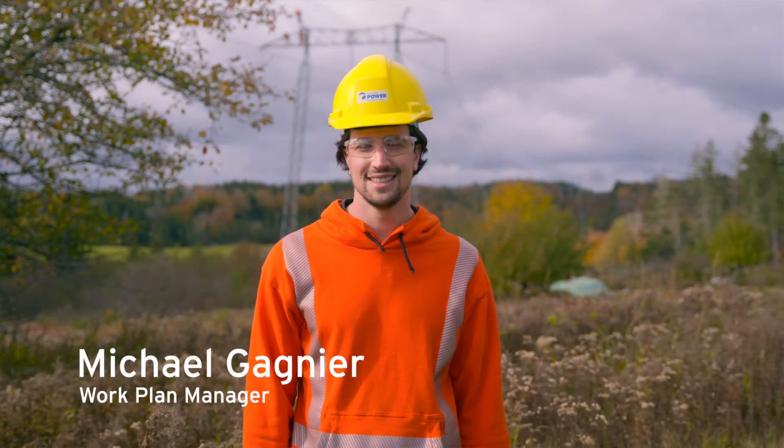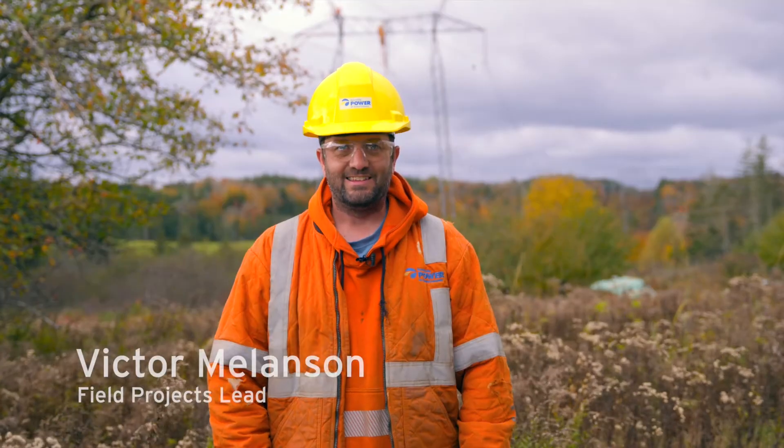My name is Michael Gagne. I'm the work plan manager for our transmission line system and I manage all of our maintenance projects. My name is Victor Melanson. I'm a field projects lead for Nova Scotia Power.